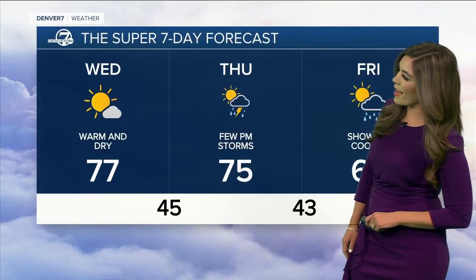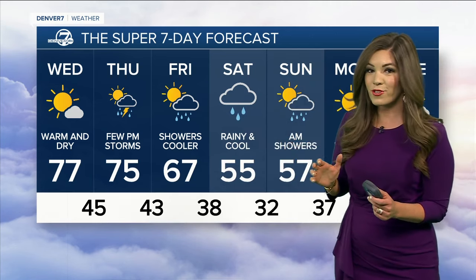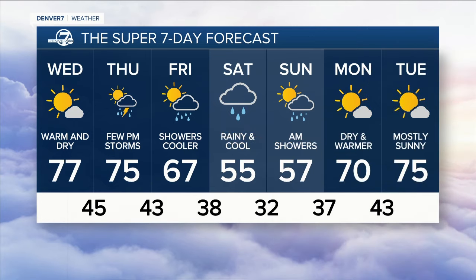But all of that changes Thursday and beyond. 50s and 60s up into the foothills. Looking at this super seven-day forecast — good chance for some storms on Thursday afternoon, especially far northeastern Colorado. Could see a couple turn severe. Showers roll through Friday, and then it is cool and soggy, possibly an inch or more of rain coming our way here in Denver over the weekend.